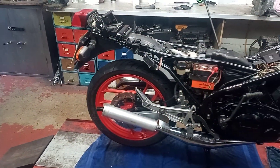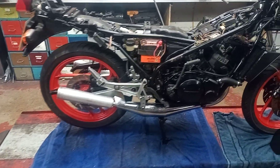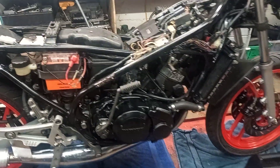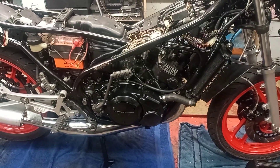Good afternoon LC people, welcome back to my channel. I posted last Wednesday about this bike and today I've had a full on day. The engine's gone back in it, as you can see - exhaust, radiator, carburetors.